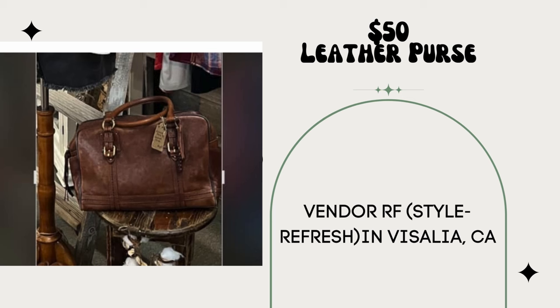This was my best, best month so far out of nine months being in this mall. I did move my booth and double the space the last two months. My total gross sales were $3,460 and I pay 15% commission. Too many smalls to list — I am very grateful. I am vendor RF Style Refresh in Visalia, California.